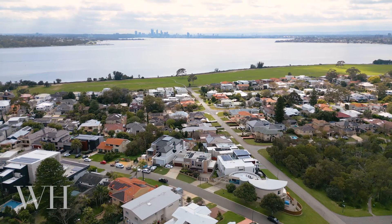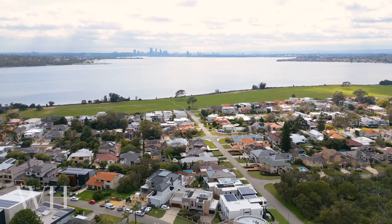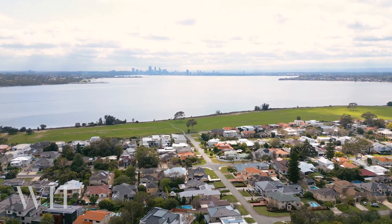If you're looking for views and a family home, this really is a property you must come see. I'm Stephanie from White House Property Partners and I look forward to showing you through.